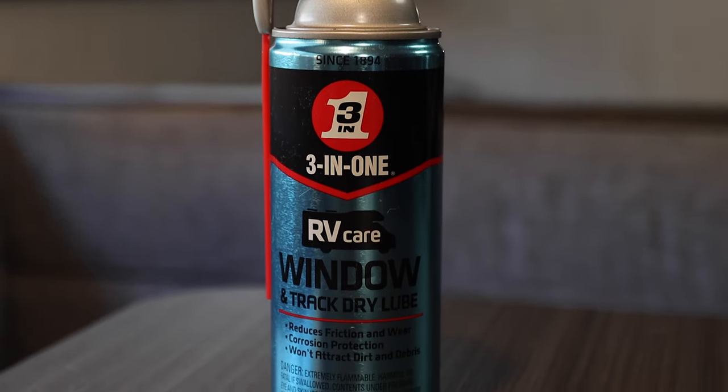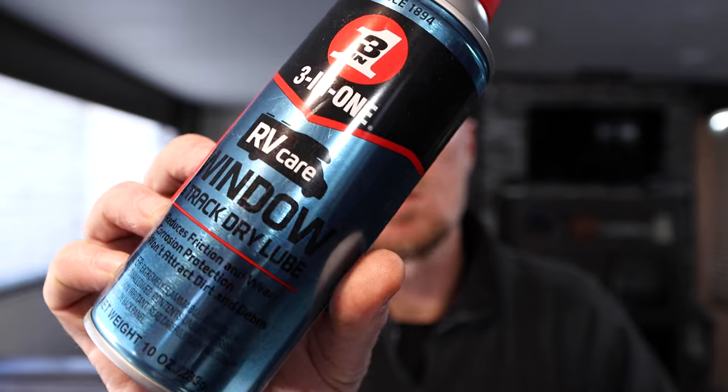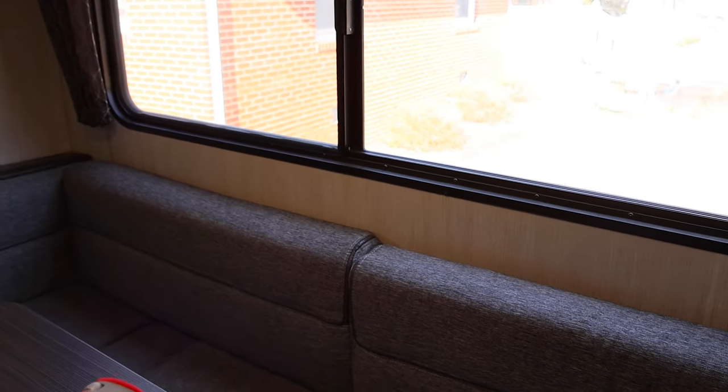The first thing that we do is window lubrication. We use this right here — a lubrication made by 3-in-1, which we get from Walmart or order off Amazon. We put it on the window tracks because those little tracks the windows slide open and closed on can get sticky and make it really hard for the window to open and close. Another thing this lubrication is good for is the tracks that your curtains run on — we use it for our bunk bed curtains as well.